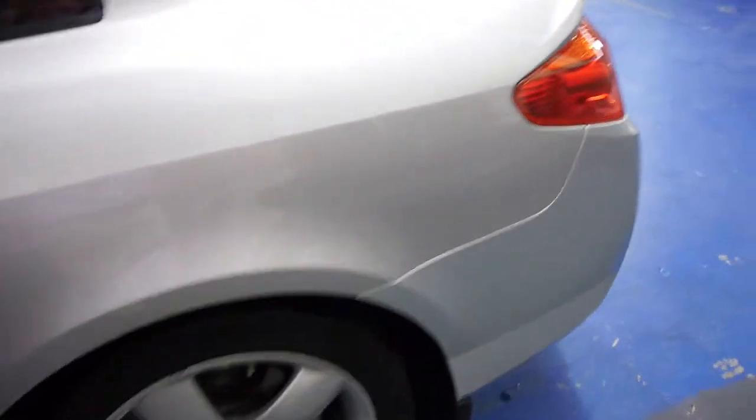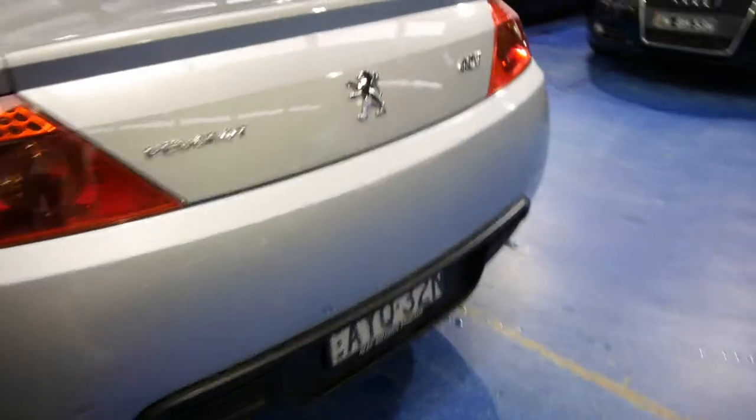You get the beautiful Peugeot alloy wheels, parking sensors all round, Xenon headlights, and the very, very lovely Peugeot styling.